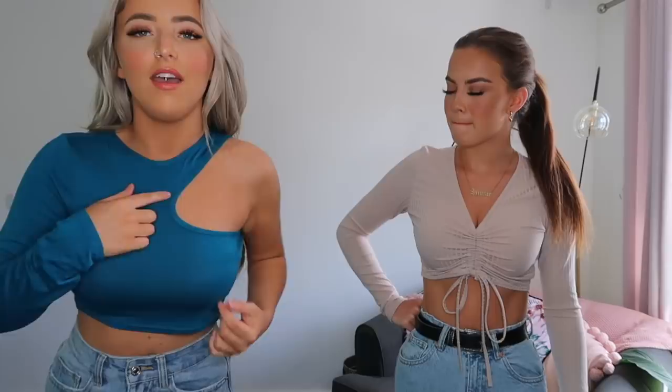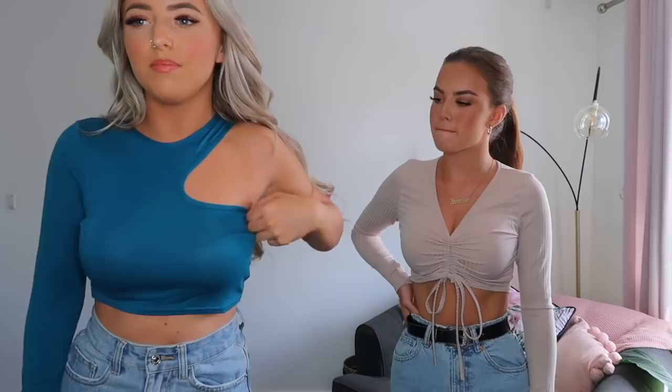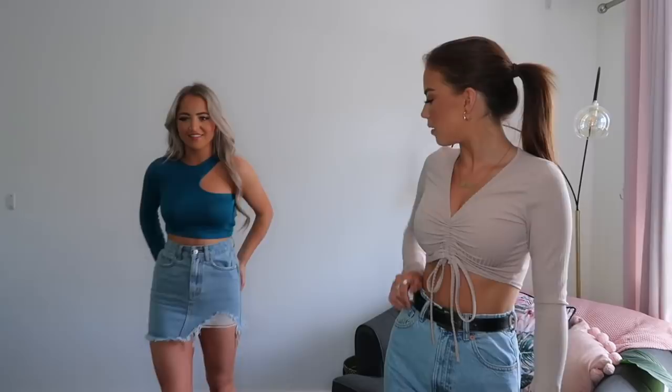I've got this teal crop top on — it's got a cut-out here which looks really cool. I don't really have many quirky tops like this and the material is so soft. I feel like it would look nice on a night out with leather jeans. I wouldn't normally go for this colour but I'm trying different colours other than black and white. I got this in a size eight and it's true to size. I've paired it with the blue denim skirt Imogen wore earlier — I'm definitely going to get that skirt.